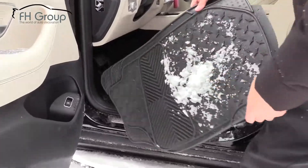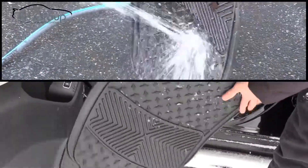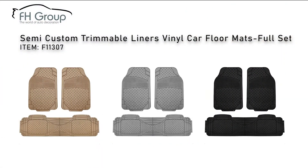Designed to trap snow, water, mud and more, these high quality vinyl mats are also odorless and easy to clean. This full set comes complete with two front mats and one rear mat and is available in three different colors.